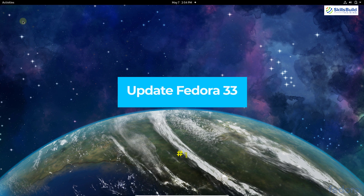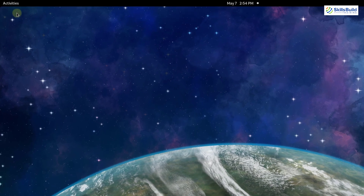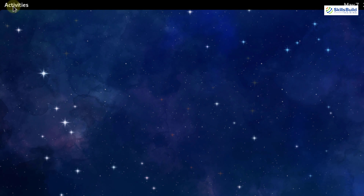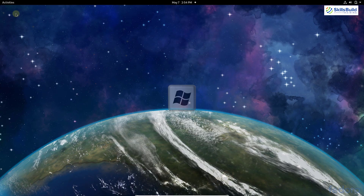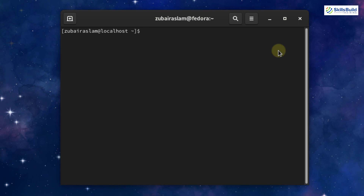Number one: update Fedora. When you install Fedora for the first time there will be a great chance that some packages will be available to update, because Fedora always uses the latest release of software and those software packages update quite often. Open your terminal — click on the Activities button or press your Super key, start typing 'terminal', and run: sudo dnf update.